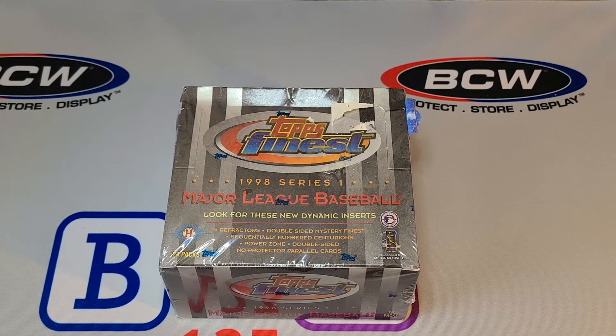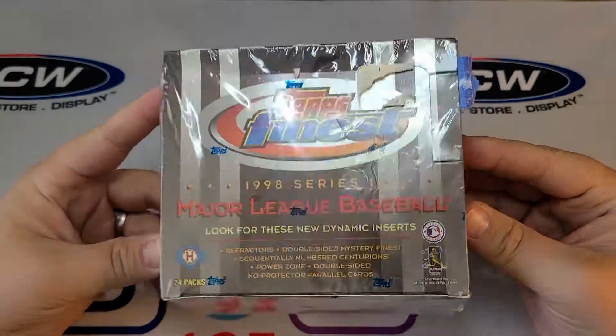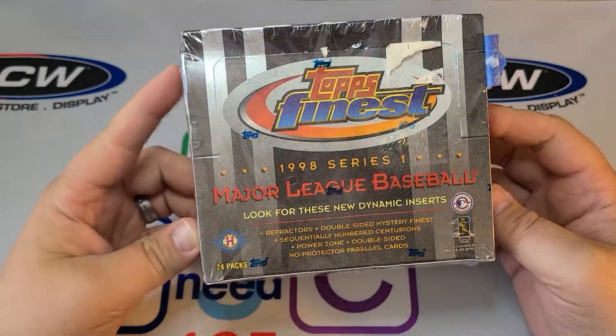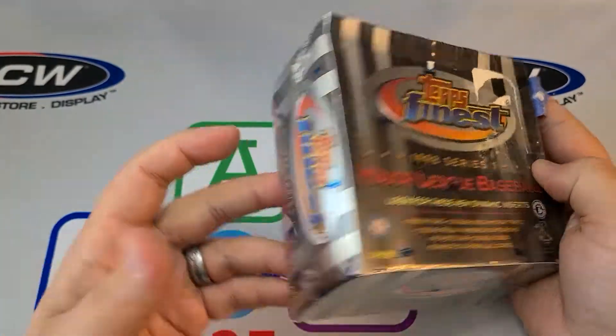Hello everyone, let's get back into the video. Today is opening day for baseball 2021, so I'll go ahead and do a little throwback for opening day. This is 1998 Topps Finest. So I'm looking for refractors in this. A lot of Hall of Famers in this set. So I'm going to open this up and see what we get.